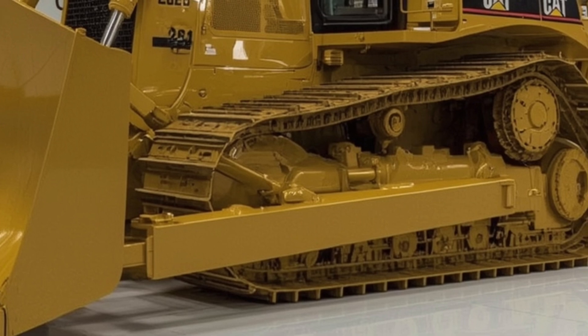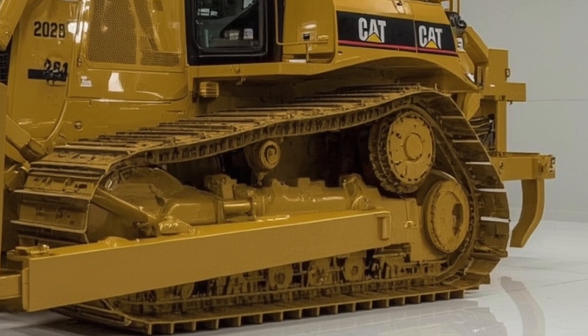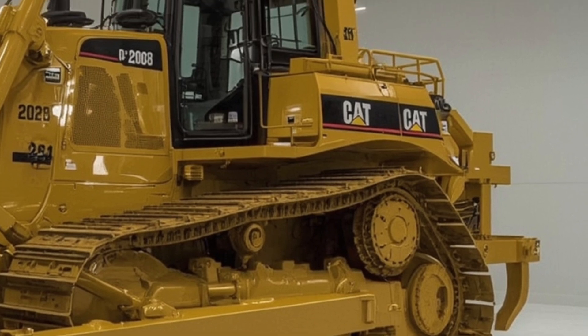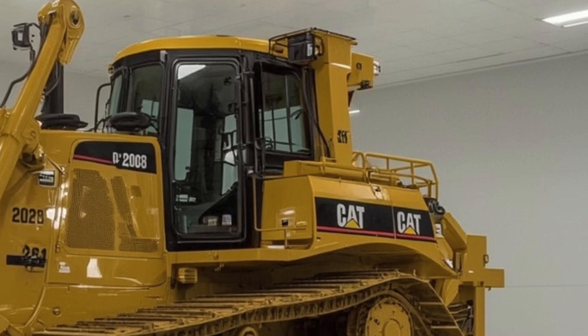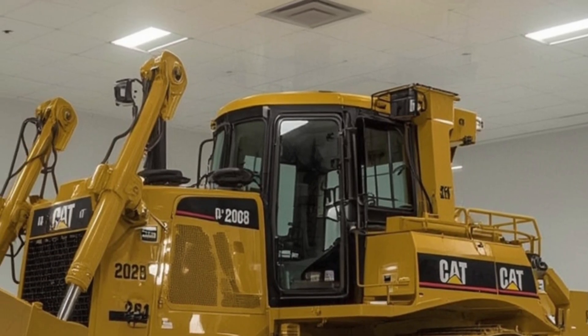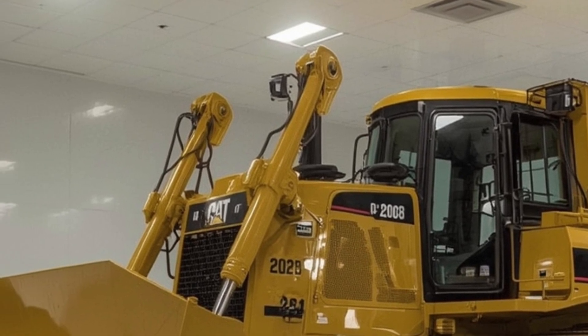Caterpillar has also focused on operator training with the D10 2026. The onboard simulation modes and compatibility with CAT's training software help operators learn and improve their skills in a risk-free environment. This is especially valuable for companies managing large fleets with varying levels of operator experience.